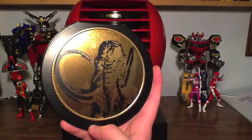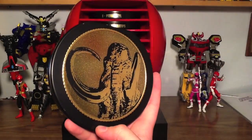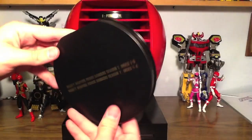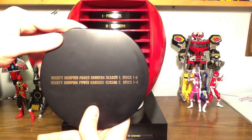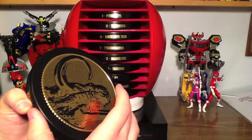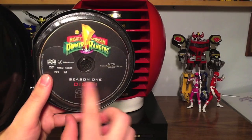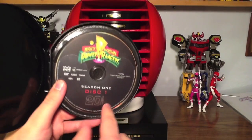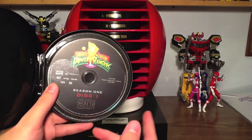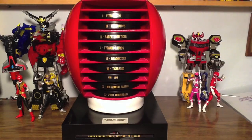This is the Mastodon Power Coin — number one. It includes Mighty Morphin Power Rangers Season 1, Disc 1 through 6, and Season 2, Disc 1 through 4. This is what all the Mighty Morphin discs look like — they say the season and disc number, plus '20 Years.' So every disc will be Season 1 Disc 2, Season 1 Disc 3, and so on through Season 2. That's what the Mighty Morphin discs look like, and those are great.